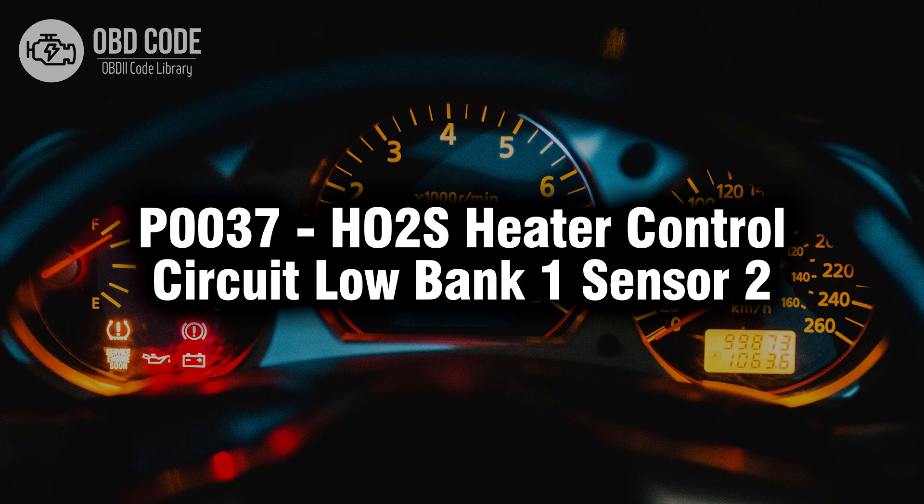Welcome. In this video we will talk about code P0037, its symptoms, causes and possible solutions.